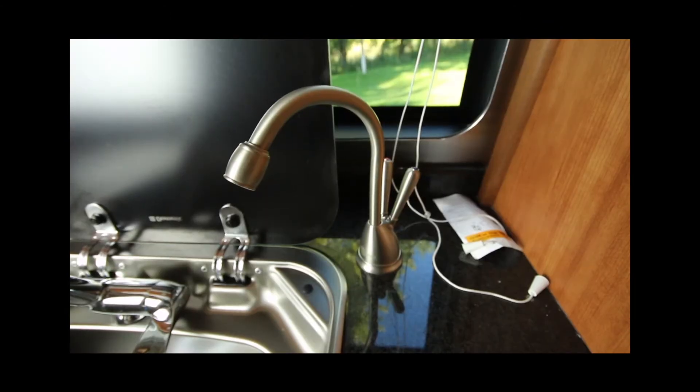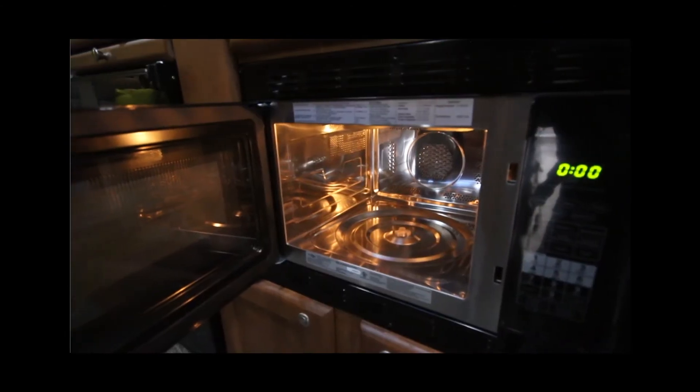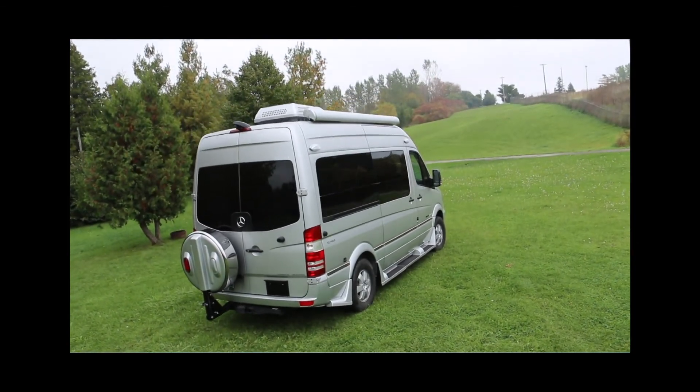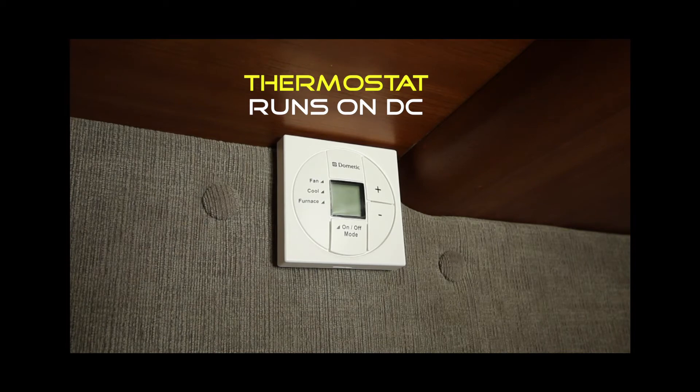your instant hot water tap, your convection oven, and if you have a rooftop air conditioner it runs on AC. But be aware the thermostat runs on DC.